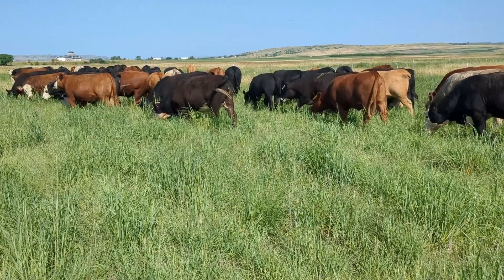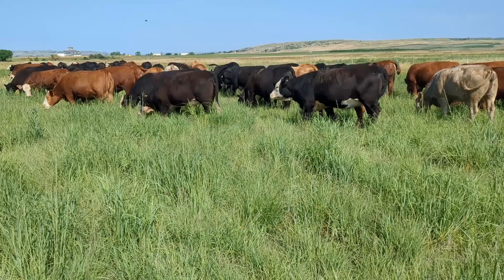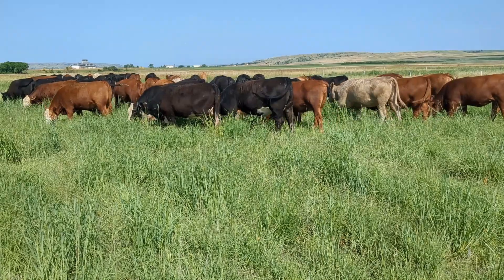You can see the heifers seem to be quite pleased with the grass they have in front of them. It's a lot better than smooth brome and Kentucky bluegrass that have already headed out at this time of year.